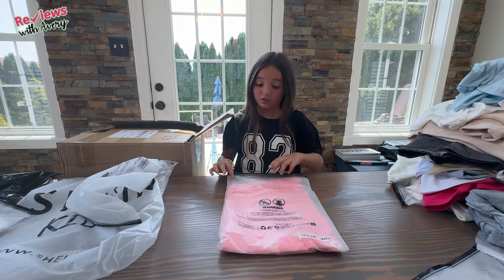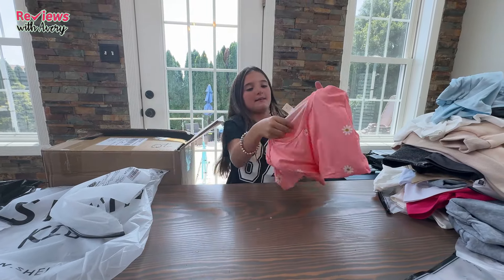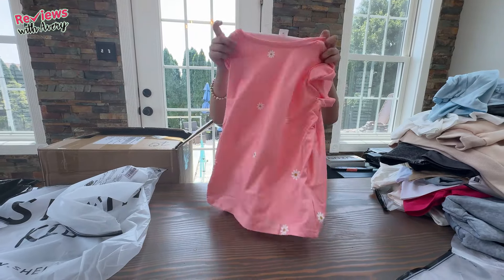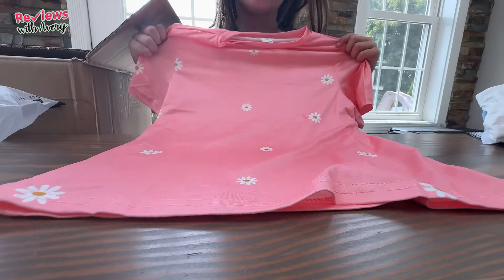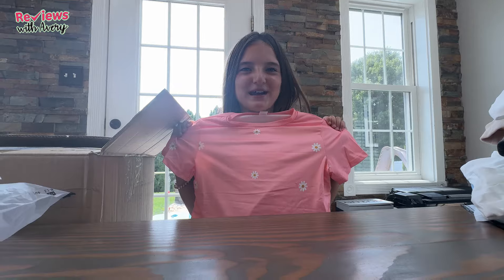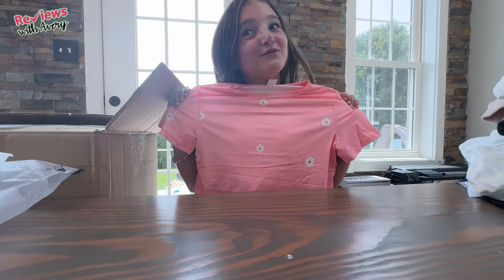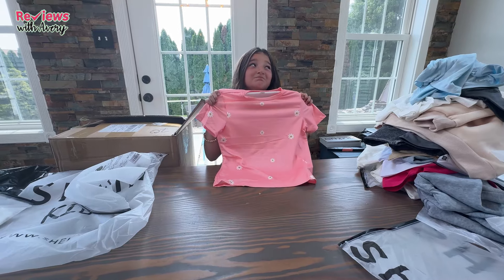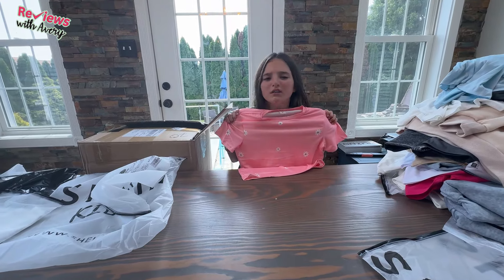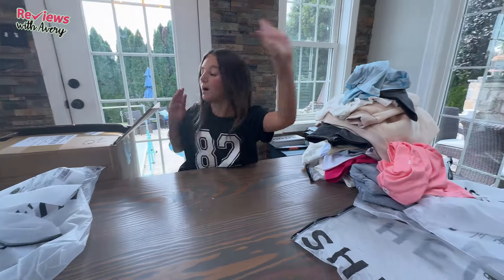Next, it looks like we have a pink t-shirt with flowers. It has the same athletic material as the previous one. It looked cute online, but now that I think about it, it doesn't look super cute on me. But I feel like you could make it look cute with a pair of white jeans. We'll try it on later and see.